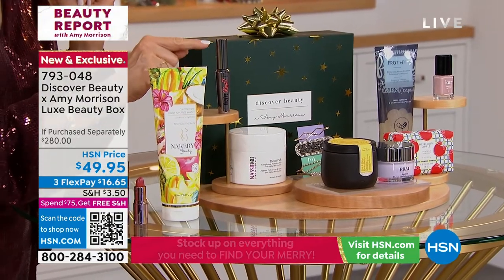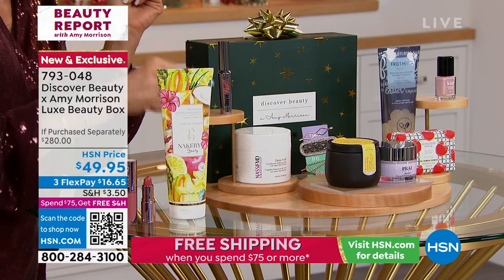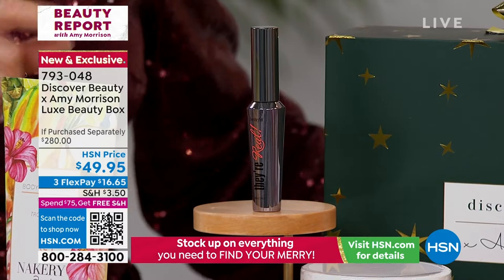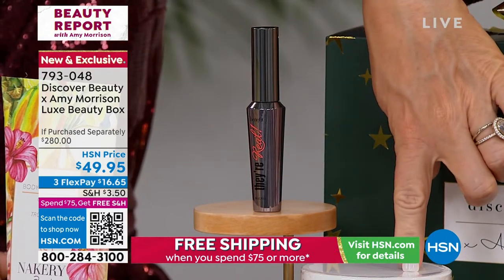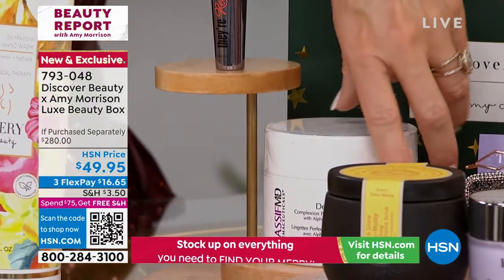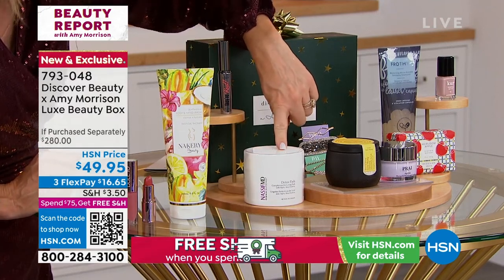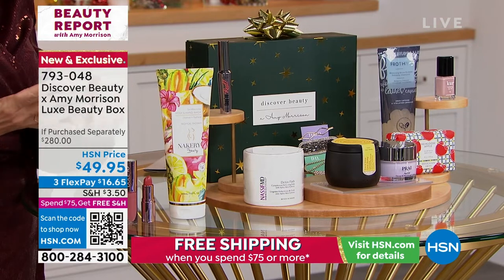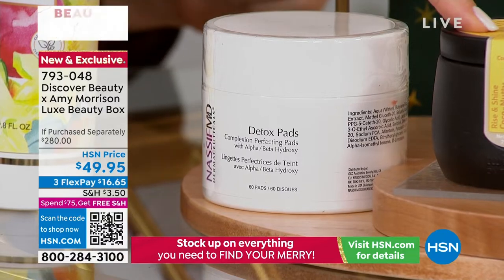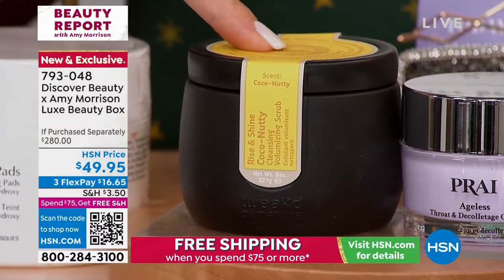We're also including a full-size of Benefit Cosmetics' 'They're Real' mascara — the number one lengthening, thickening, volumizing mascara. That's another $27. Down here, Dr. Paul Nassif is bringing us his number one best-seller, only available here at HSN or at his Beverly Hills practice — 60 pads of his detox. It's a five-in-one cleanser and exfoliator, all in one, at $46. Right next to that, from Tween, his Rise and Shine coconutty cleansing volumizing scrub, which gets rid of residue from hairspray, mousses, and texturizers — also $46.